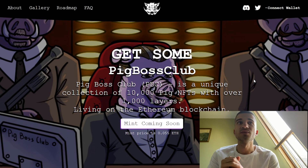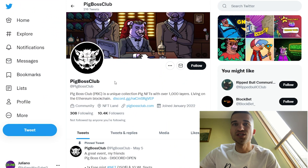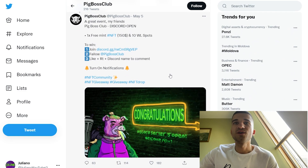Let's take a look at the Pig Boss Club's social media. Here we have their Twitter page — they have 10,000 followers, and here we have some examples of their art, looking pretty cool. On their Twitter we can find a lot of giveaways with collaborations and other utility content. You definitely need to follow them on Twitter.